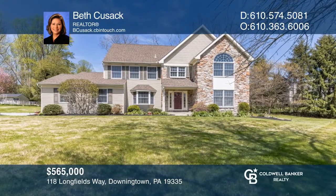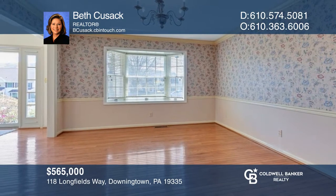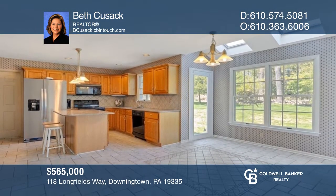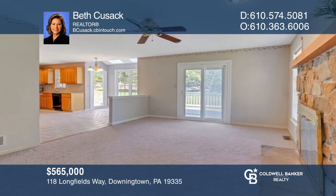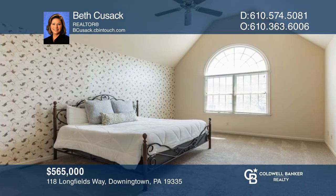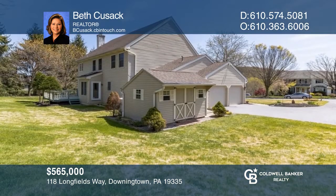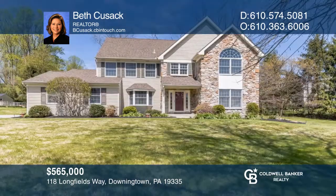Welcome to this Center Hall Colonial on just over half an acre, offering four bedrooms and two-and-a-half baths. The interior features a two-story foyer, formal living and dining rooms, a spacious kitchen with a center island, and a large fireside family room. You'll love the oversized primary suite and backyard deck. To see it yourself, schedule a tour with Beth Cusack.